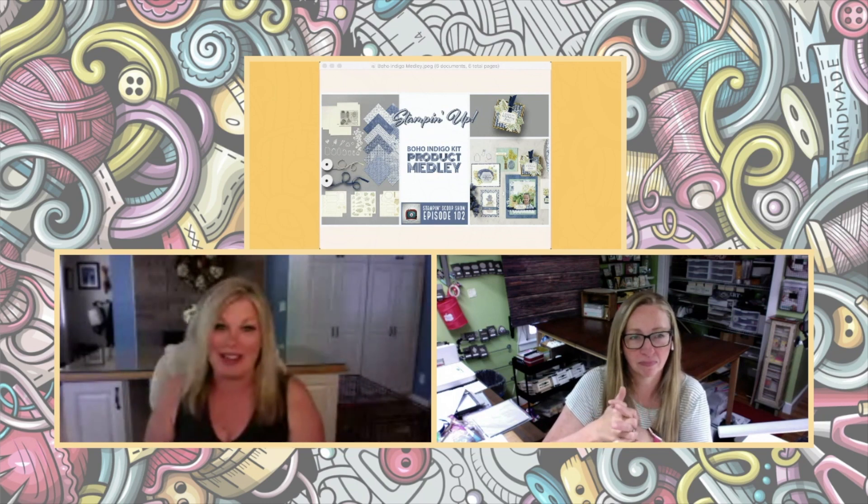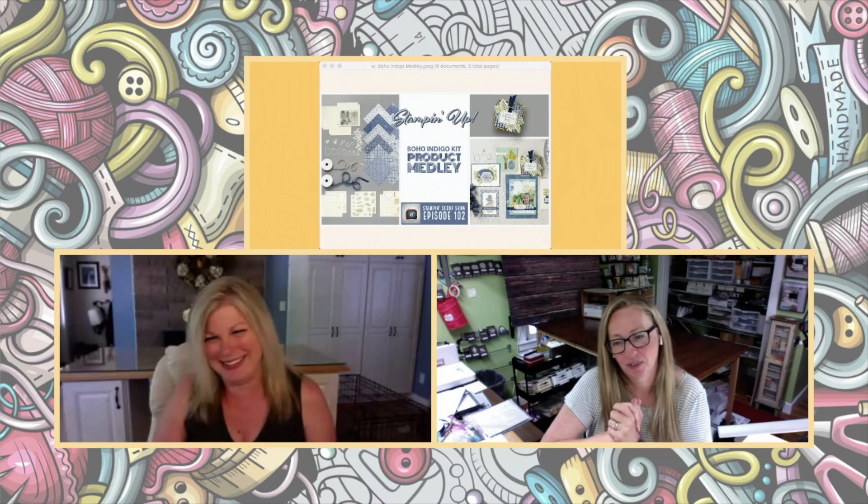Hi guys, welcome to the Stampin' Scoop show. I'm going to be sharing the Boho Indigo product medley today, which is a brand new kit from Stampin' Up! It is flipping gorgeous. I know with all the new stuff in the new catalog, there's so many things you don't know what to focus on. So we thought we'd take it bite-sized, starting with the kits — amazing kits, let's just say.